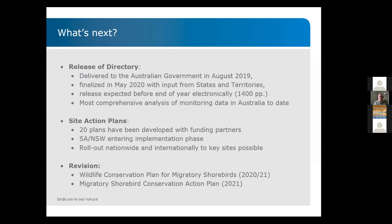About 20 site action plans have been developed with our funding partners to date. Those in South Australia and New South Wales are now finalized and entering the implementation phase — the actions in those plans are starting to be implemented. It has the potential to be rolled out nationwide for key sites identified in the directory and also internationally. The Wildlife Conservation Plan for Migratory Shorebirds will be revised later this year or next year, and our action plan will follow, allowing us to directly input directory information into policy decision making.